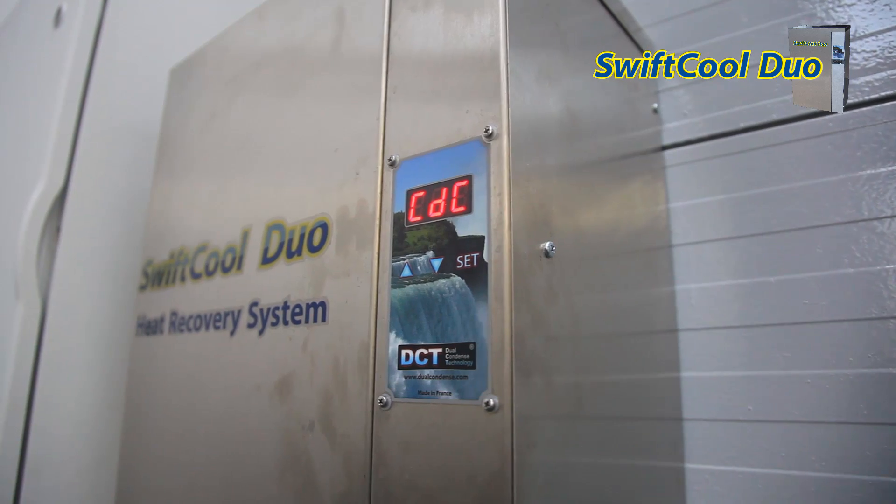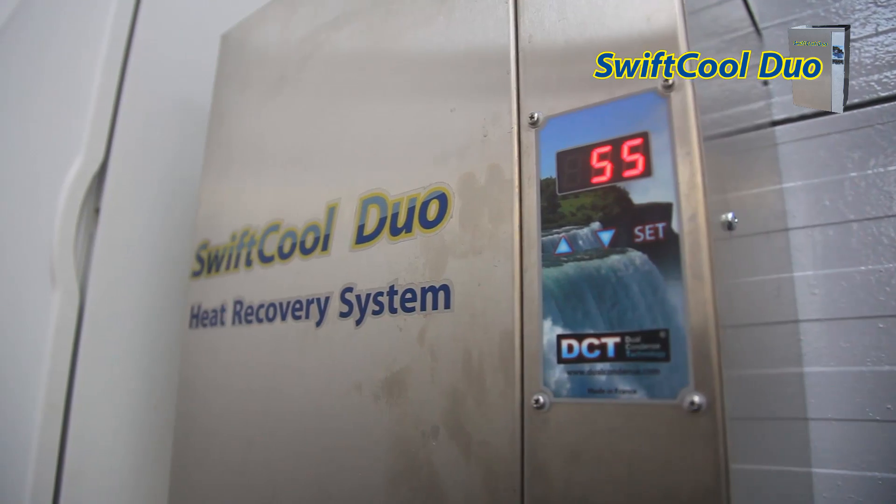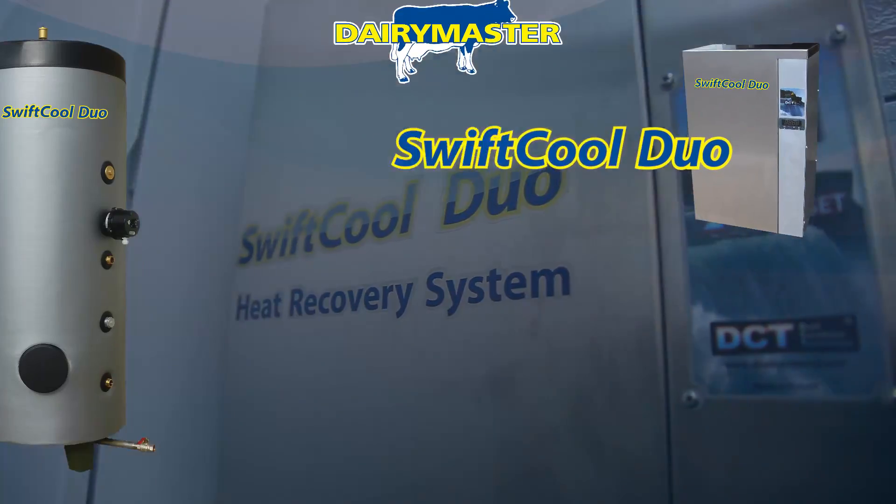So don't throw your heat away. Heat water for free by installing Dairy Master's SwiftCool Duo.